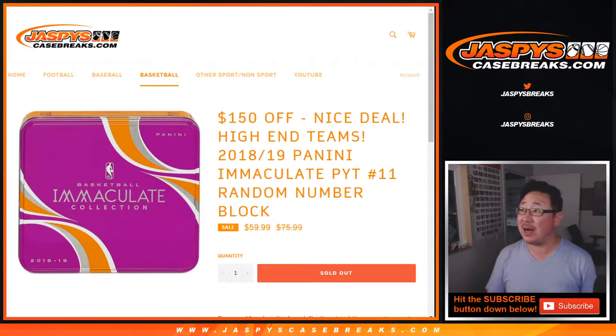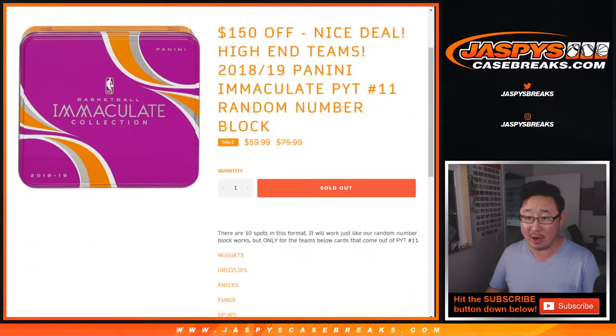Hi everyone, Joe for jaspiyscasebreaks.com doing a quick random number block randomizer for Pick Your Team 11. We knocked that out, so that break will be in a separate video. Keep an eye on that.